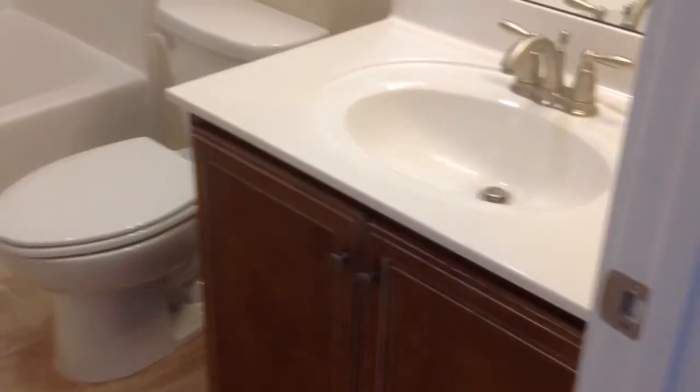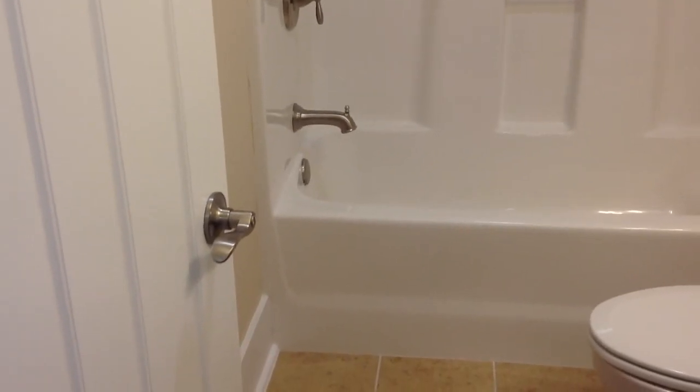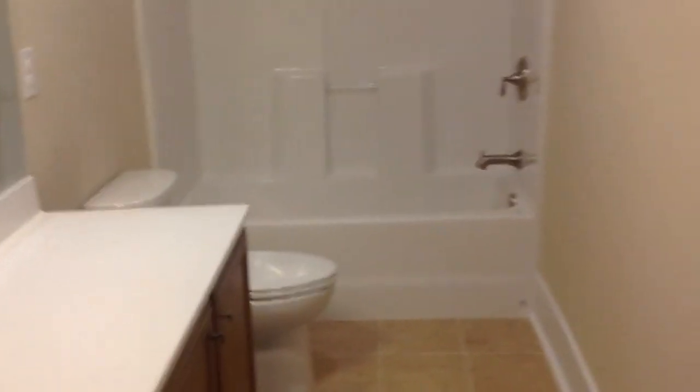Coming back out in the hallway to my left is a full bathroom. Notice too, instead of using knobs we use the lever door handles throughout, and the brushed nickel plumbing package throughout. So that is your bathroom there. Then diagonally across the staircase over here is another full bathroom with a nice long vanity - big bathrooms though.